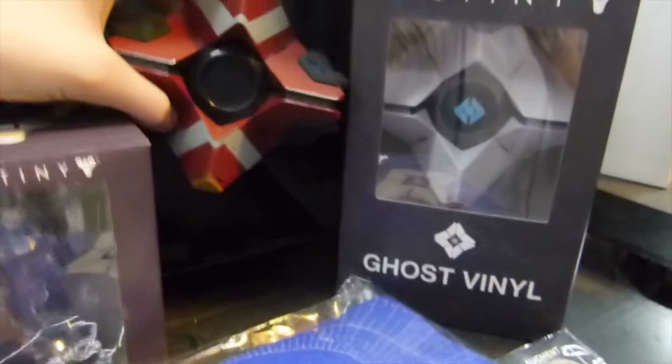Right up here is the Destiny poster collection, which is sealed — I didn't open it yet.